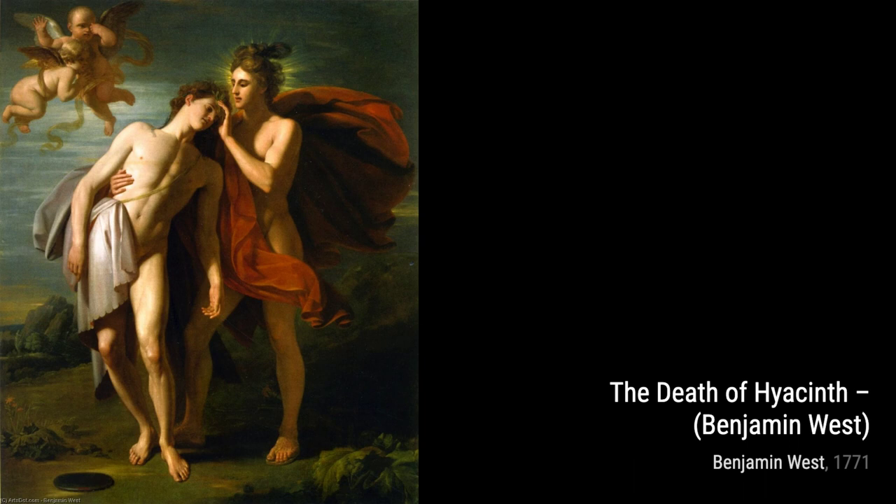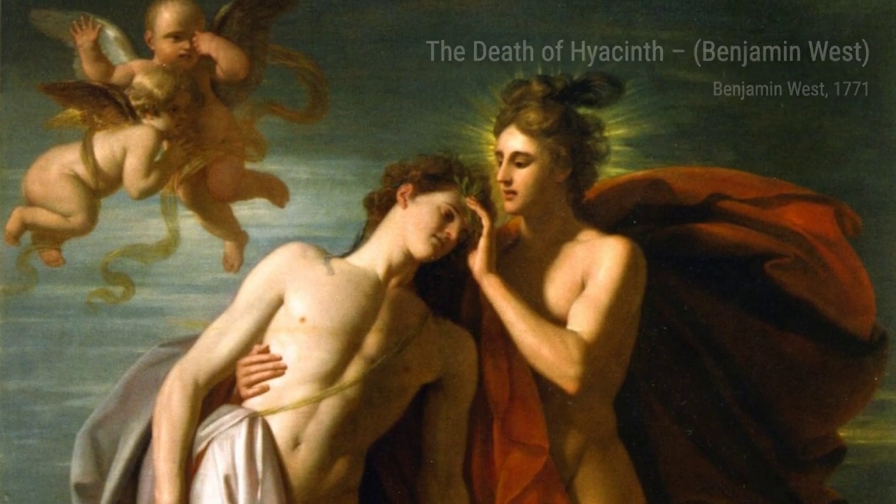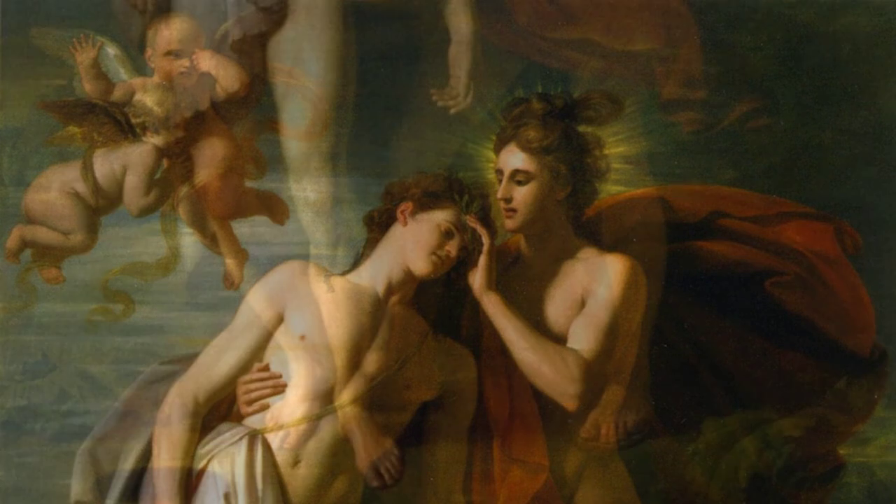Now, let's take a look at The Royal Academicians in the General Assembly by Henry Singleton. This artwork showcases the gathering of artists at the Royal Academy, an institution that Benjamin West played a crucial role in establishing.